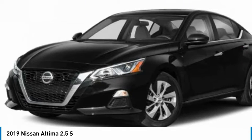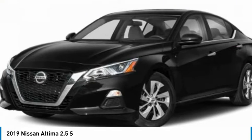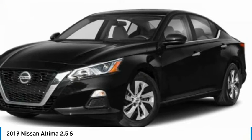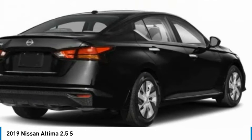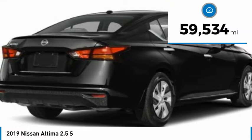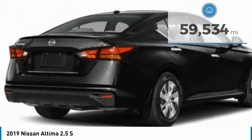Combine that with a powerful engine and standard airbags and over 5,000 quality and performance tests, and you'll see the Nissan Altima is made to drive and built to last. This vehicle has less than 60,000 miles.